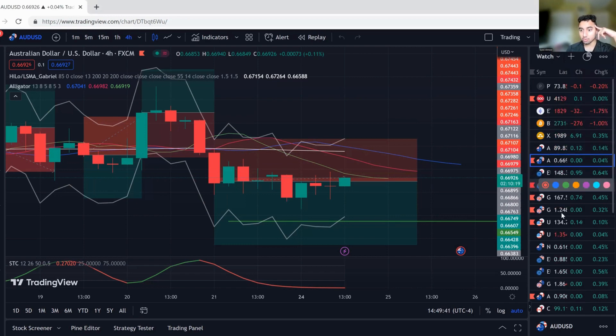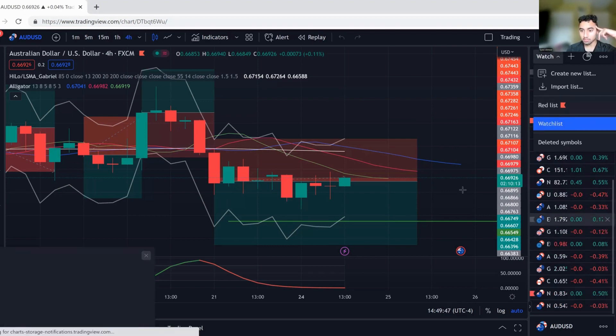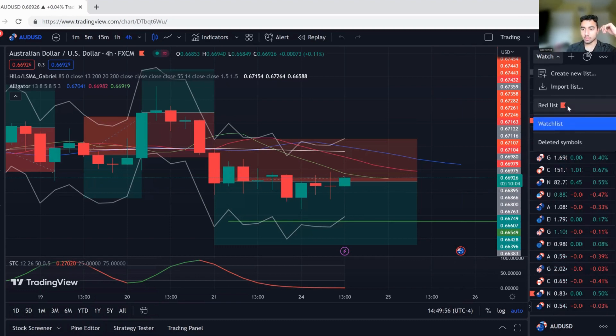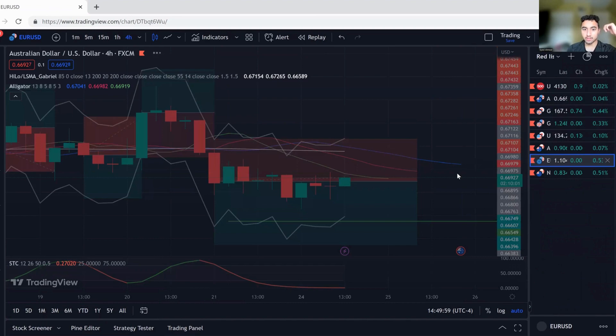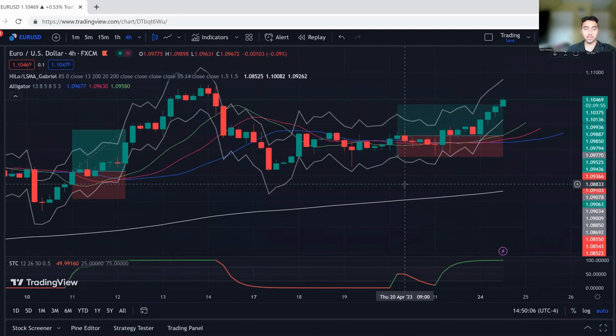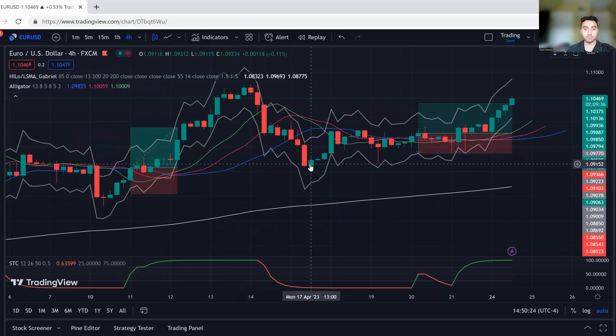Let's go to EURUSD — there's also another trade in NZD/CAD. So let me explain why I got into this trade. I just started trading this on a live account as of yesterday, when the market opened on Sunday. What happened was: we had price close below the Williams Alligator. Once price closed below the Williams Alligator, we're in fair value territory — we know that price has retraced.